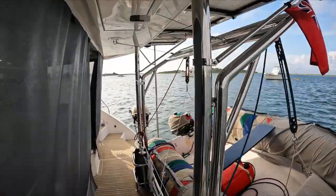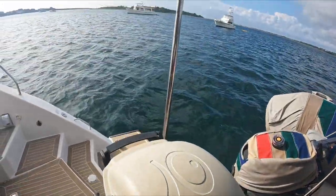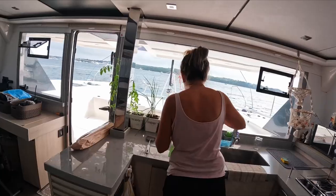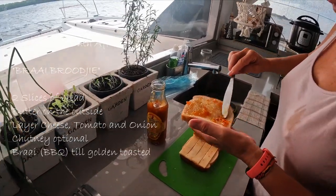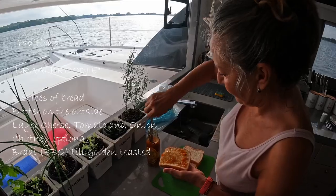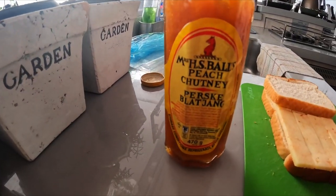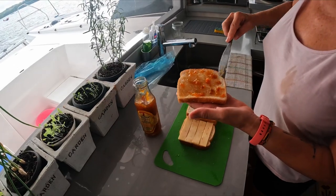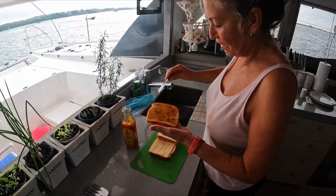We are busy with a barbecue - some chicken on. Petru is busy with braai broekies. She's making some braai broekies with chutney on it - only hers has the chutney because I don't want chutney. It has to be Mrs. Balls chutney, only from South Africa - if it doesn't have that chutney it doesn't work. And then some cheese, tomato, onion, and some spices. That's it.